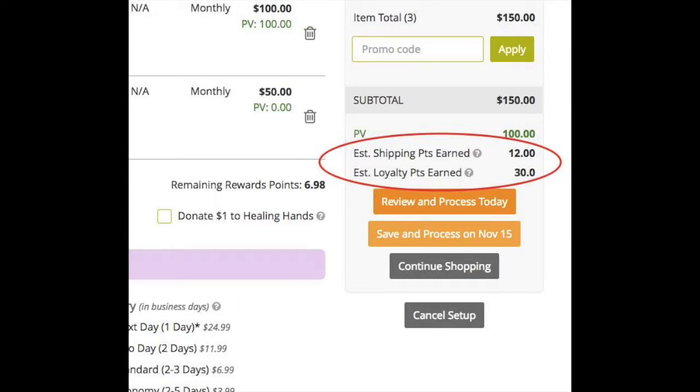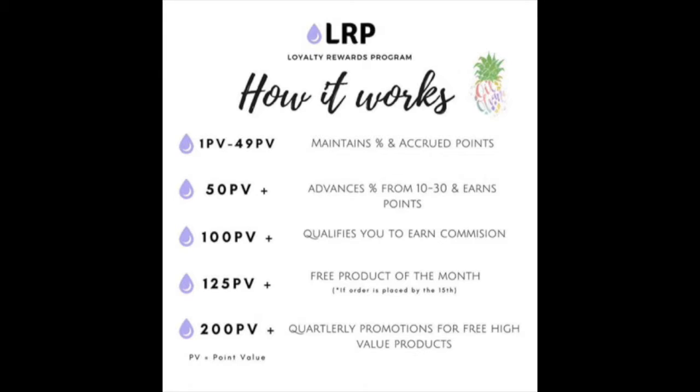After 12 orders of 50 PV or more, you'll be at 30 percent back in product credits. Here's an example of what an order at 30 percent back would look like. Remember, every order under 50 PV maintains your percentage and the points you've already accumulated, but it doesn't give you more points for that order and it doesn't help you move up to the higher percentage.